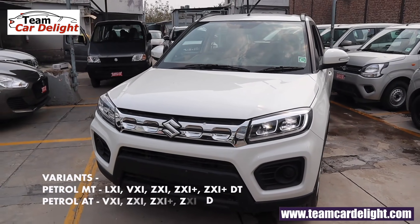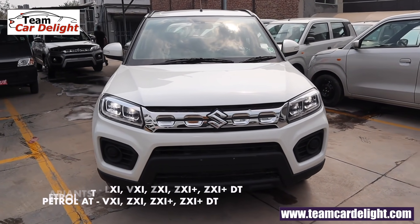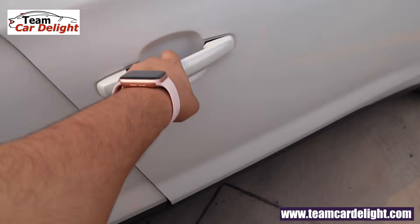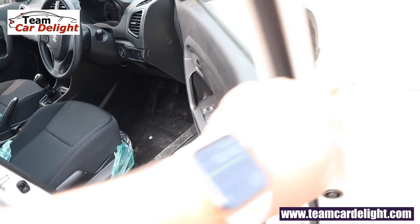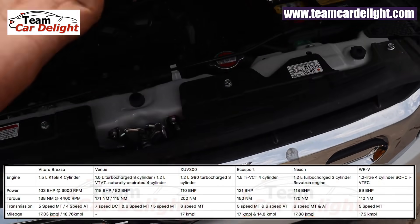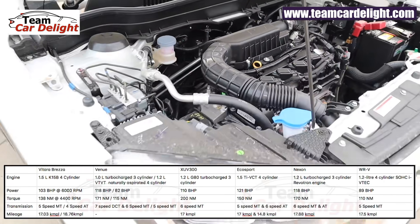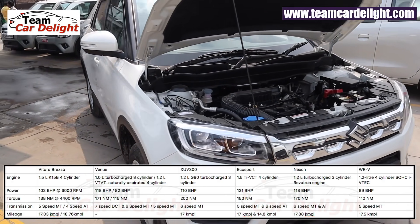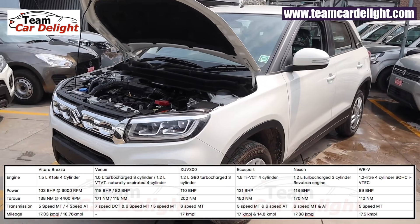This is basically a front-wheel-drive vehicle. We get a single engine option which is a 1.5-liter petrol engine with manual and automatic gearbox. The petrol manual is available with all variants but petrol automatic is available from the second variant, which is this one — the VXI. The Brezza's K15B 1.5-liter petrol engine generates about 103 bhp of power and 138 Nm of torque. There is a 5-speed manual and 4-speed automatic gearbox on offer, with a mileage of 17.03 kmpl for the manual and 18.76 kmpl for the automatic.